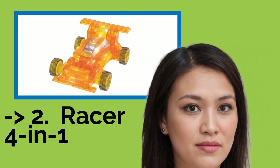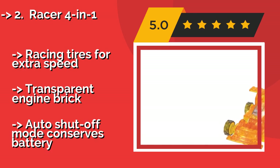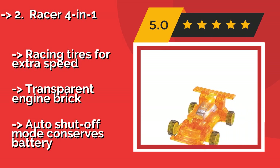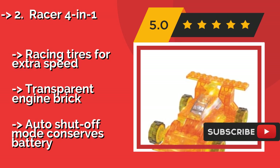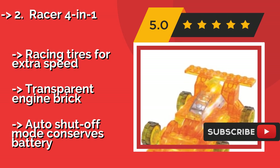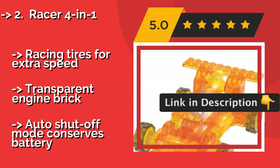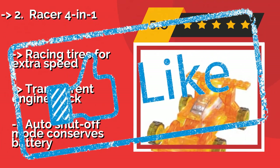Number 2: Racer 4-in-1. If your child dreams of winning the Indy 500, they'll appreciate the aerodynamic designs they can build with the Racer 4-in-1, about $10. Take home a gold medal by crossing the finish line in the racer, dragster, wide body, or big spoiler configuration. It includes racing tires for extra speed and a transparent engine brick, and an auto shut-off mode conserves battery.